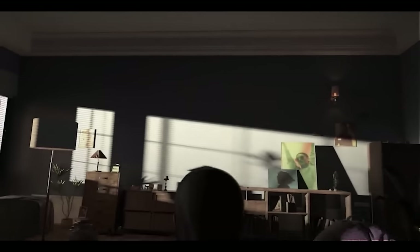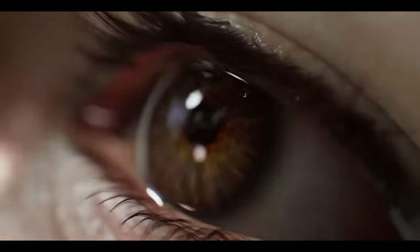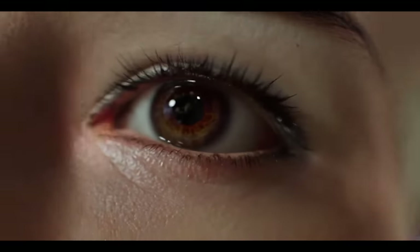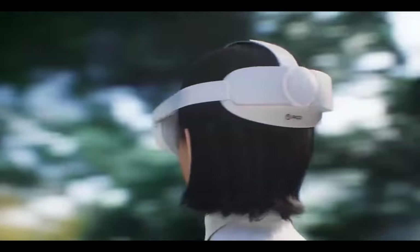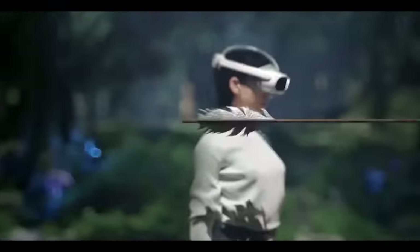Comparing it to the Oculus Quest 2 or other VR headsets around the same price, they are all very front-heavy. But with the Pico 4, the battery is placed at the back and the rest is placed at the front, making it around 580–600 grams including the strap. Because the battery is at the back, it does feel slightly more front-heavy after half an hour or 45 minutes compared to something like the HP Reverb G2, where all the weight is split between front and back.